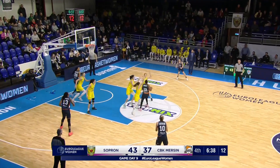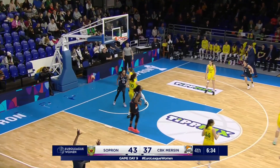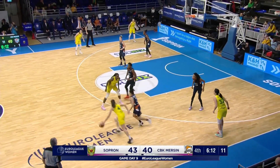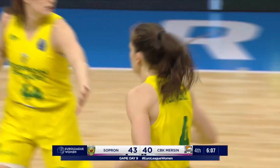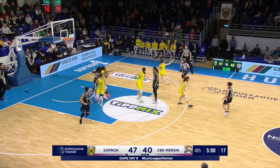Five early points here in the quarter for Sopron — surely use some of the shot clock up. Gray pulls up, kicks it out, wide open in the corner — and another three. Brooks pulls up, hits the two, and she is the steadying influence on this team. It's been a big loss for the Turkish side.